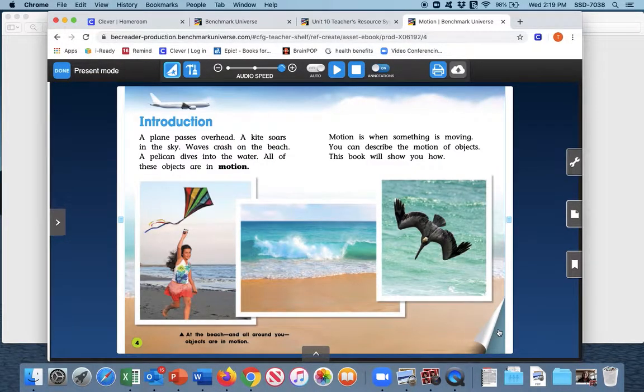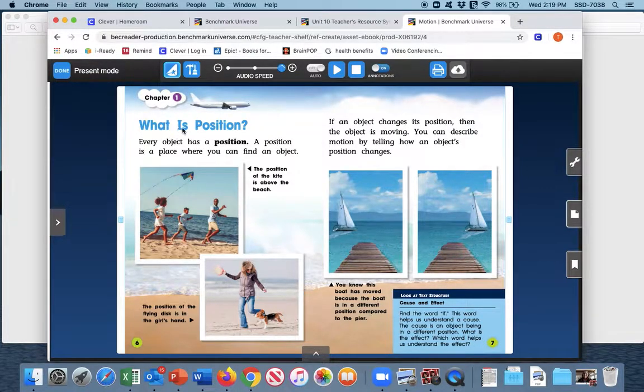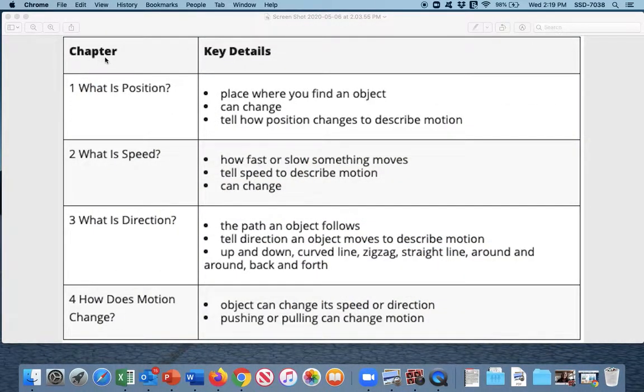Going over the key details, starting with chapter one: What is position? Think for a moment of what we talked about. A position is a place where you can find an object, and that position can change by moving it. When you do that, it is considered motion. On our chart, chapter one key details: place where you find an object; an object can change; and you can tell how the position changes to describe that motion. All of these things together describe what a position is.